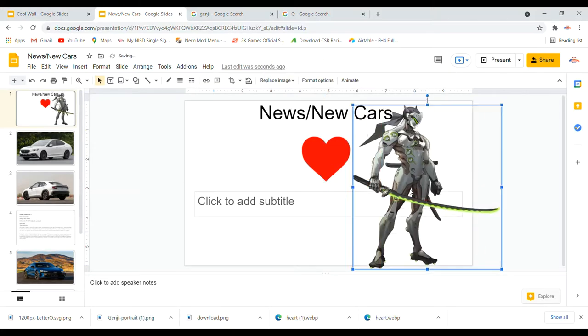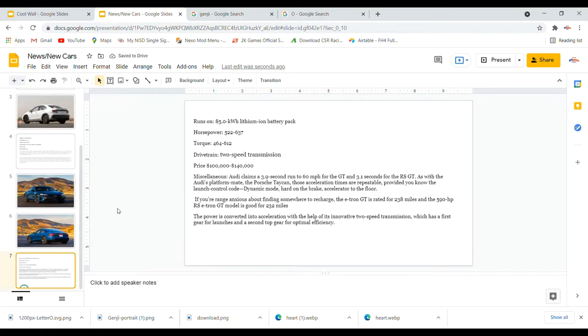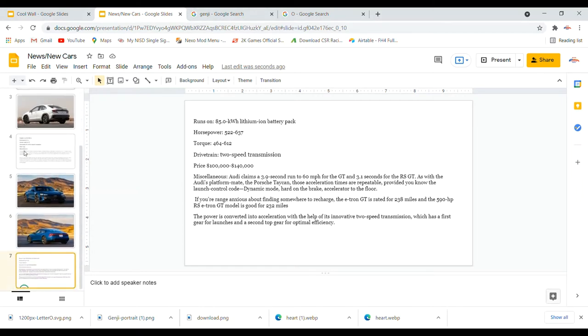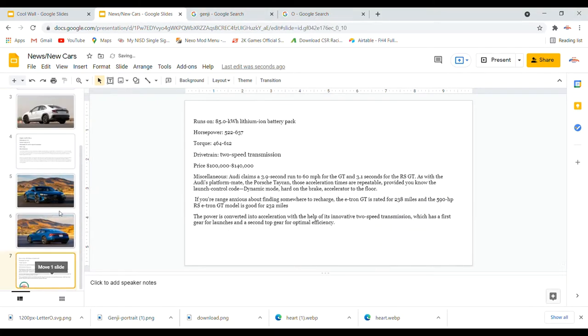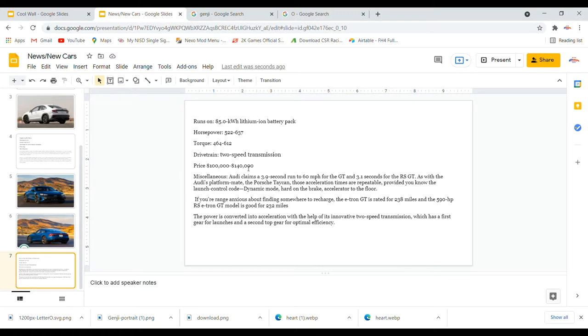As with Audi's performance sibling the Porsche Taycan, those acceleration times are repeatable provided you use launch control. As for range, the e-tron GT is rated for 238 miles, and the 590-horsepower RS e-tron GT is good for 232 miles. The power is converted into acceleration with the help of an innovative two-speed transmission — first gear for launches and a second top gear for optimal efficiency.